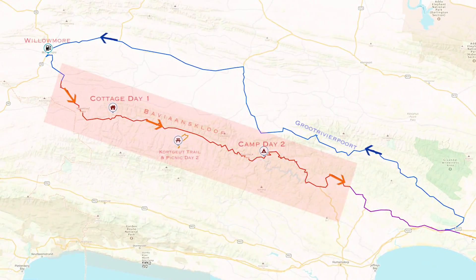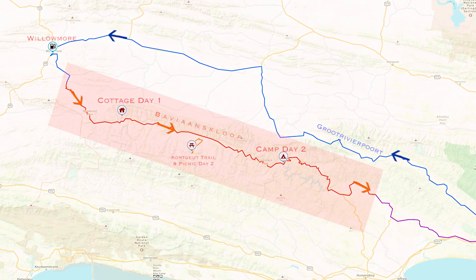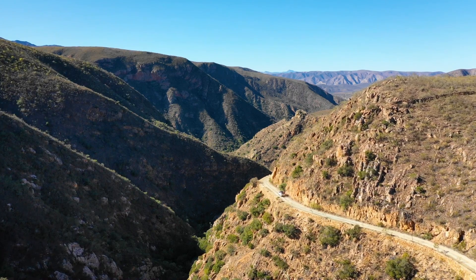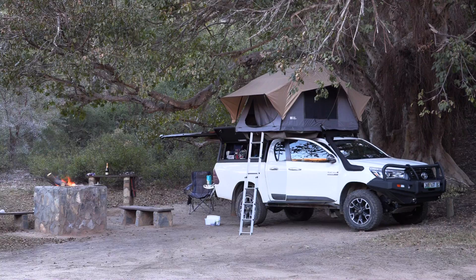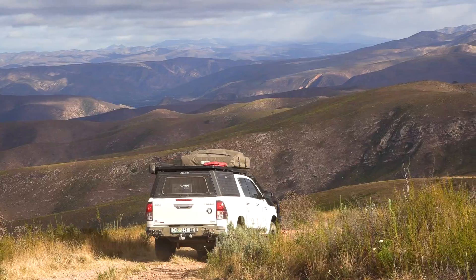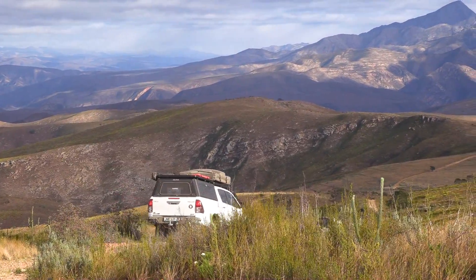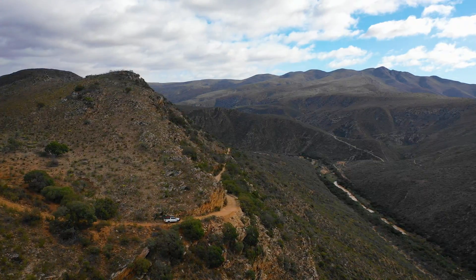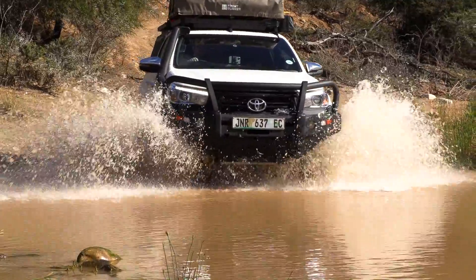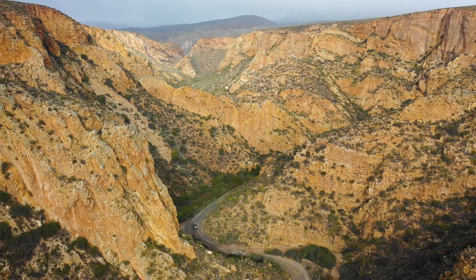We are on a three-day journey through the Bavianskloof mega reserve, crossing the entire 200-kilometer 4x4 trail from west to east through some of the most remote and breathtaking scenery you'll ever see. In the previous episode, Nicole and I hopped into the Hilux and made our way to the start of the trail via the Antonisberg Pass, before refueling in the town of Willowmore and eventually entering the western side of the Bavianskloof.